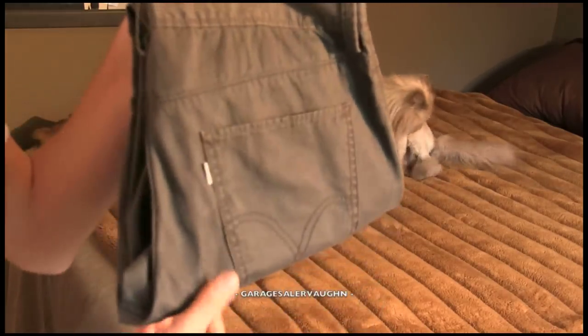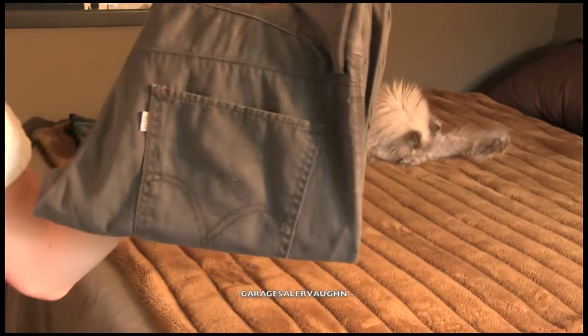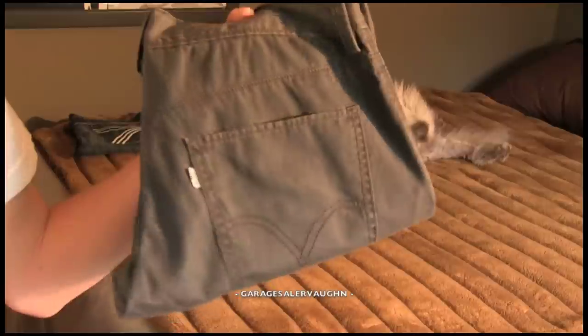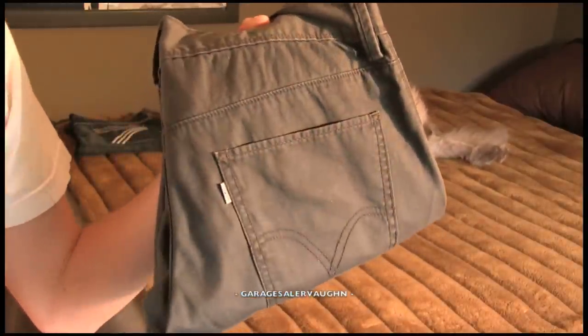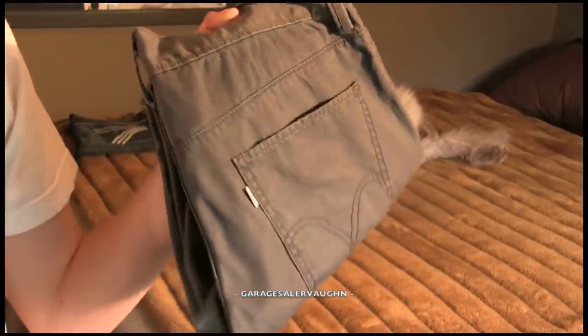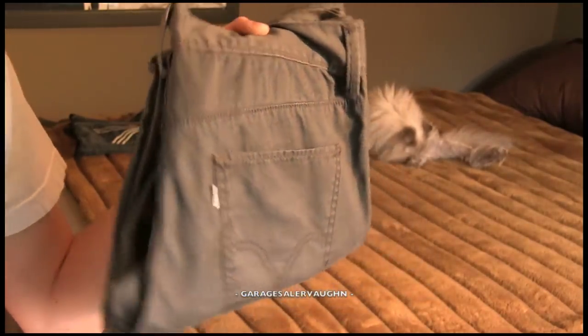Next pair of jeans are Levi's — gray Levi's. These kinds of jeans will always sell and always do pretty well. Size 32 by 32, which is a really popular size. These are men's, and my estimate is $35 for them. I paid $6.